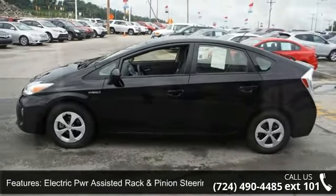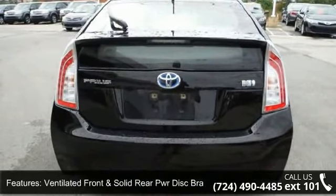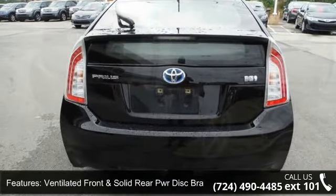LED tail lamps, UV-reduction glass windshield, front bucket seats, active headrests, and retained accessory PWR.